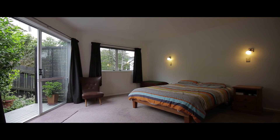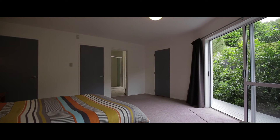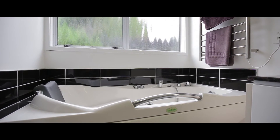Situated at the other end of this floor is the master bedroom and ensuite. The well-considered design continues into this room, with ample space including two walk-in wardrobes and a fabulous ensuite. The spa bath is an ideal place to unwind after work.